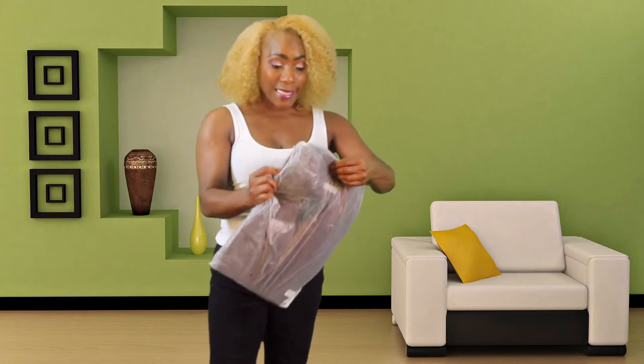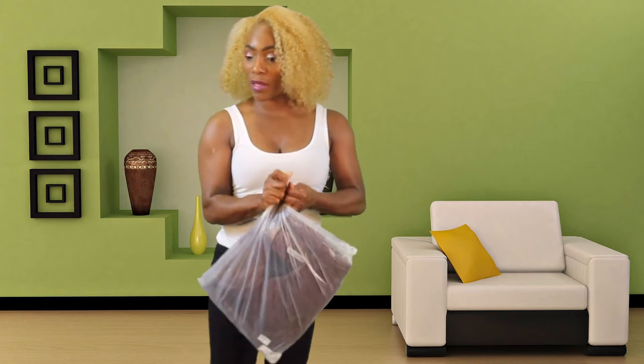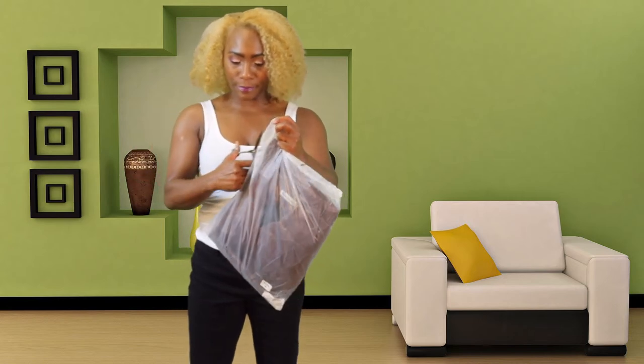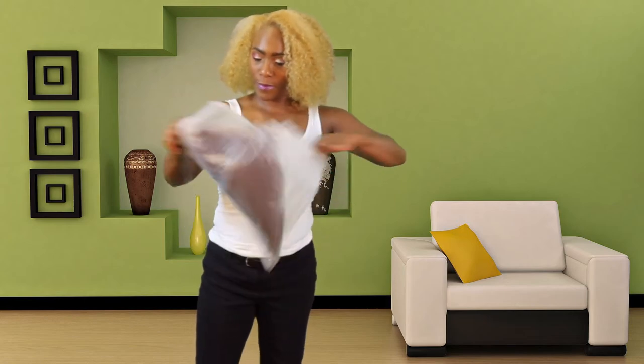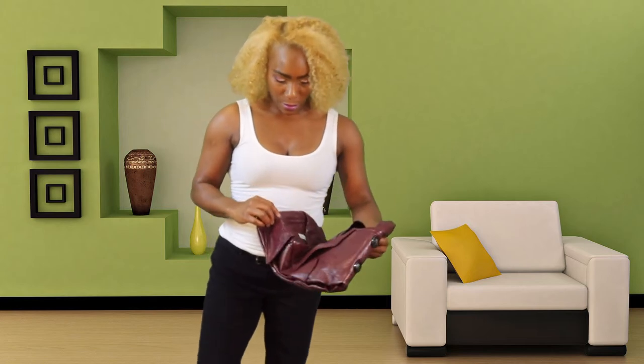Let's see how we're looking in that, because as soon as I saw it on the site I was like, oh yes, I want that, I want that.